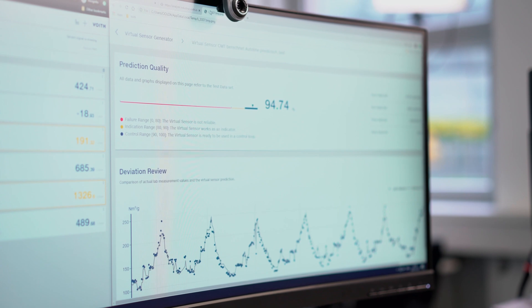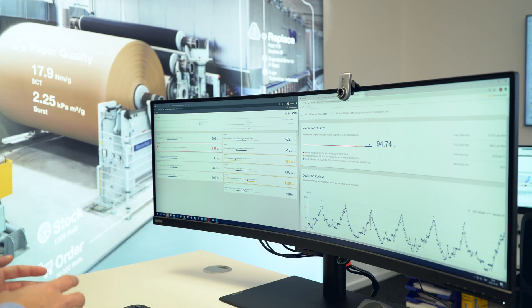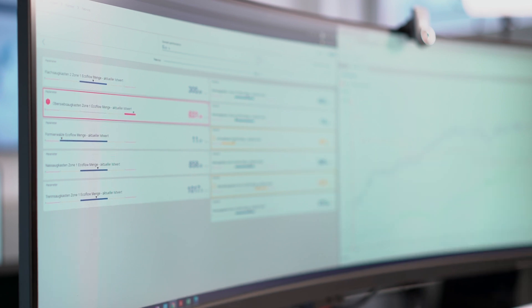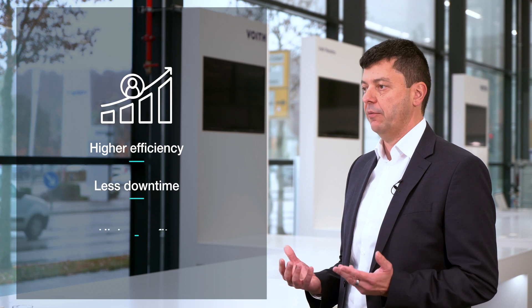But first, let me introduce myself. My name is Jürgen Abraham. I am responsible for products and service and for digital transformation at Freud Paper. I will be your host today. During the next couple of minutes, you will get a sneak peek into our On Performance Lab. We will show you the advantages of our remote service and explain how it can help you with more efficiency, less downtime and higher profits.